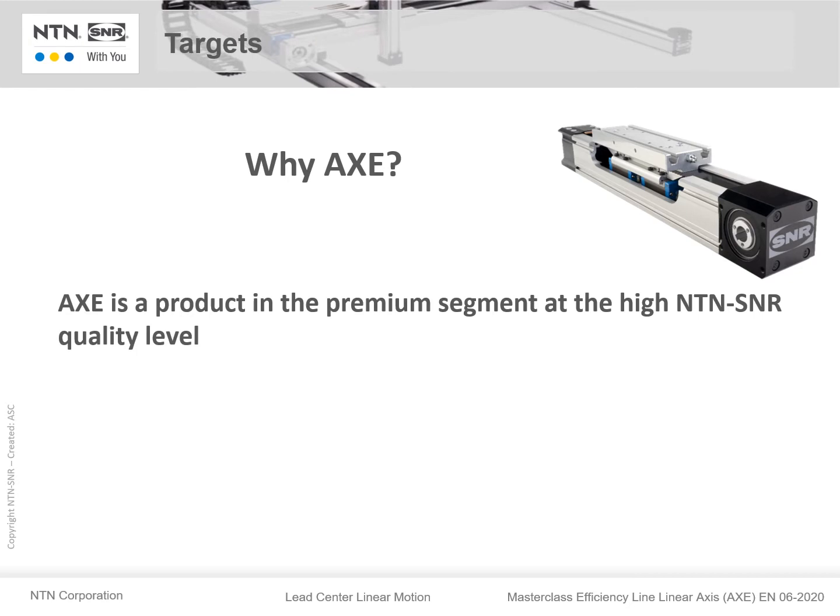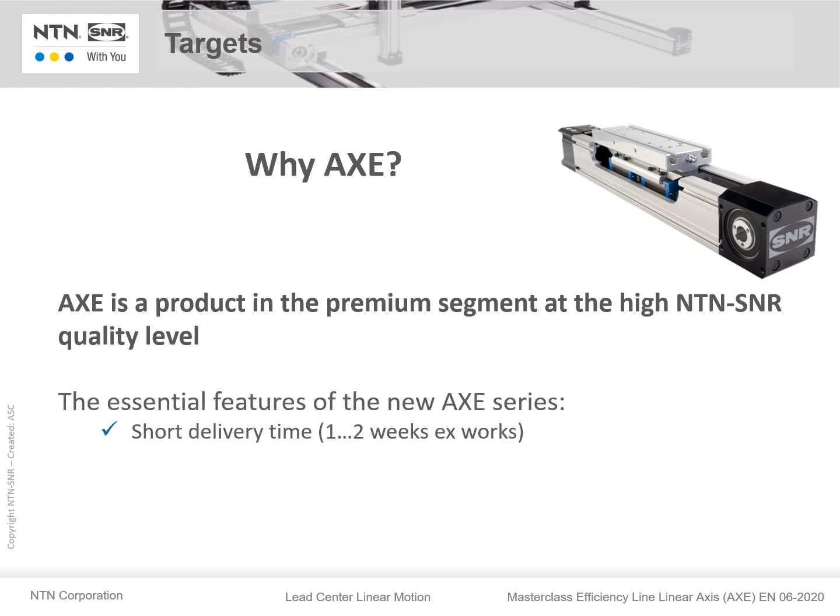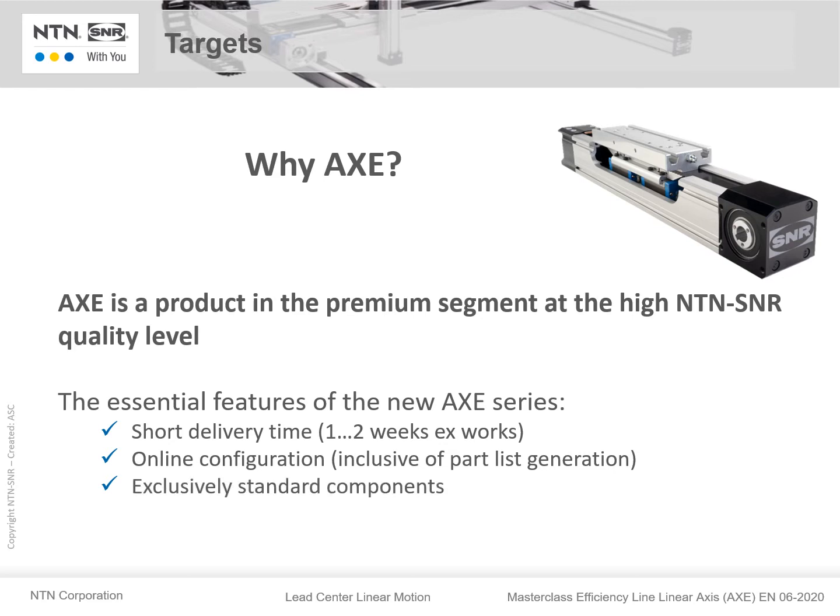Why do we have AXE? AXE is a product in the premium segment at the high NTN SNR quality level. The essential features of the new AXE series are the short delivery time of one to two weeks, online configuration inclusive of the generation of a parts list, exclusively standard components, and standard lengths.